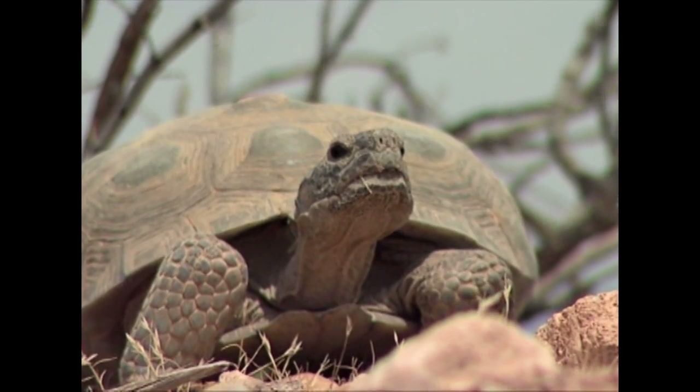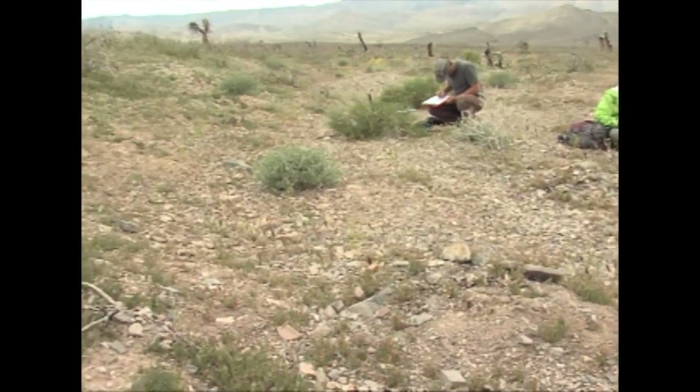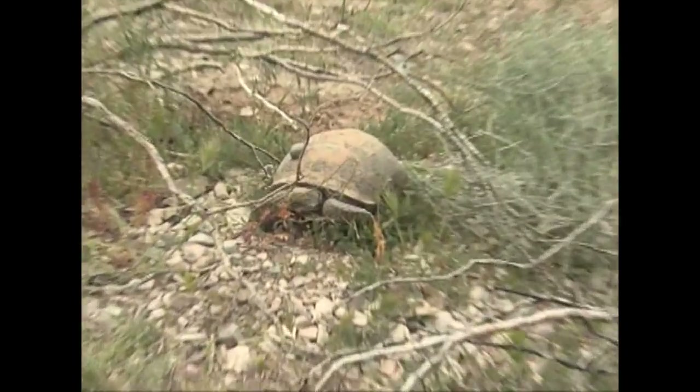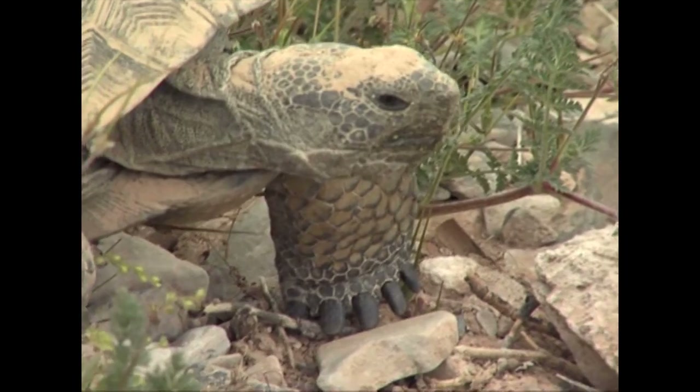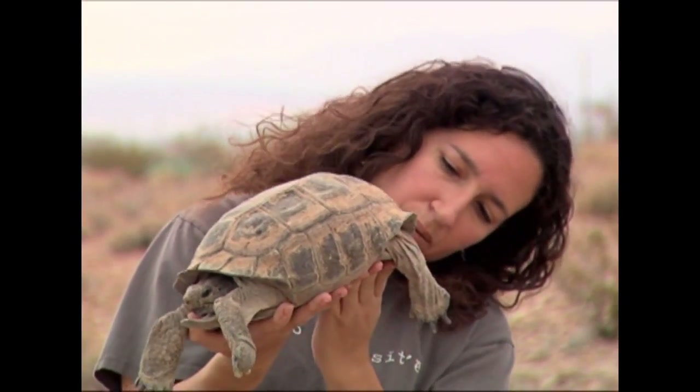The desert tortoise is a threatened reptile in the land tortoise family. Desert tortoises are found in the Sonoran and Mojave Deserts in Southern California, Southern Nevada, Western Arizona, and Southwest Utah, and the Northern Sinaloa Desert in Mexico.